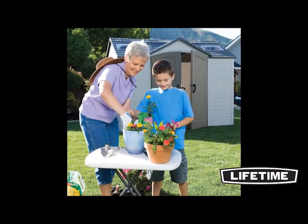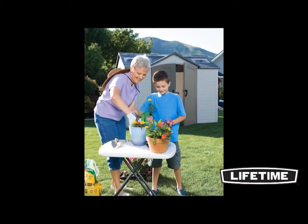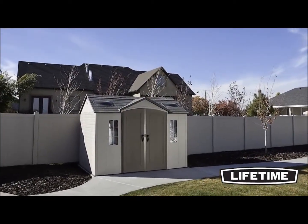Unlike other sheds, Lifetime garden buildings are low-maintenance, stain-resistant, and keep their design and good looks for years to come. So put away your buckets of stain and paint — you will never need to paint or varnish a Lifetime garden building.